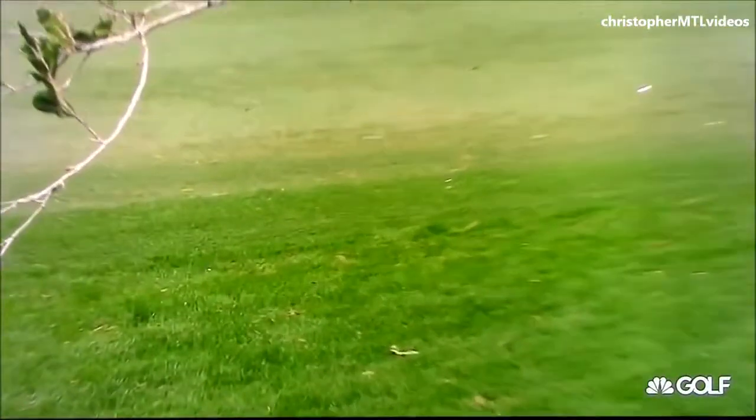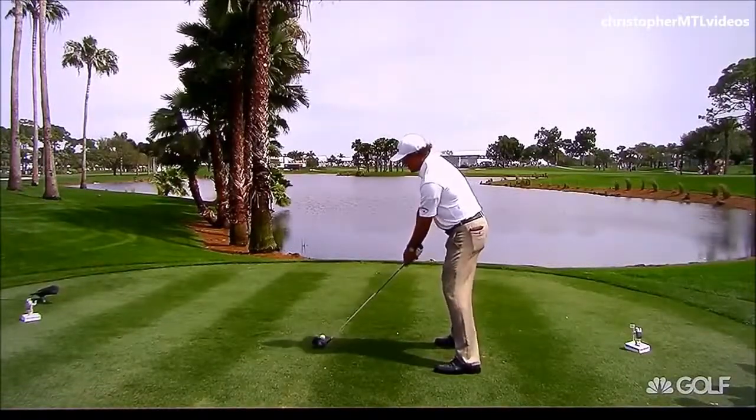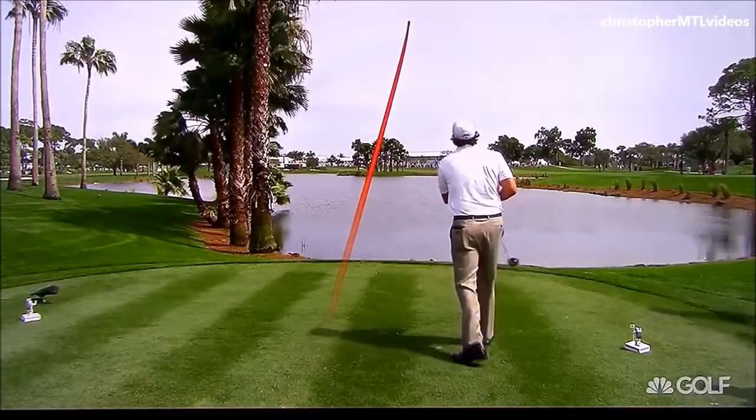He likes it. It's perfect as well. Did catch the rough — it's a different game when you're straight. Like that one — that is hammered. The Pro Tracer shows us that it should be on the fairway, and it is.